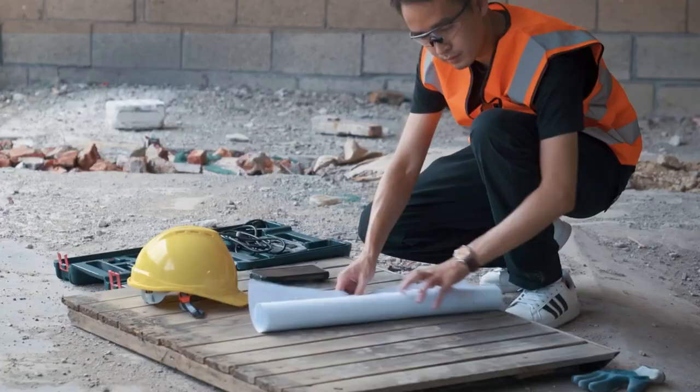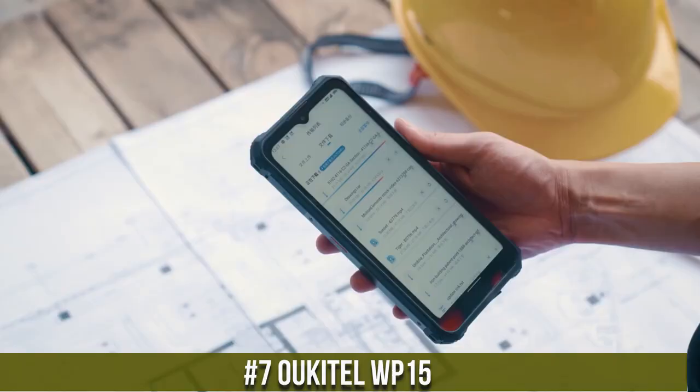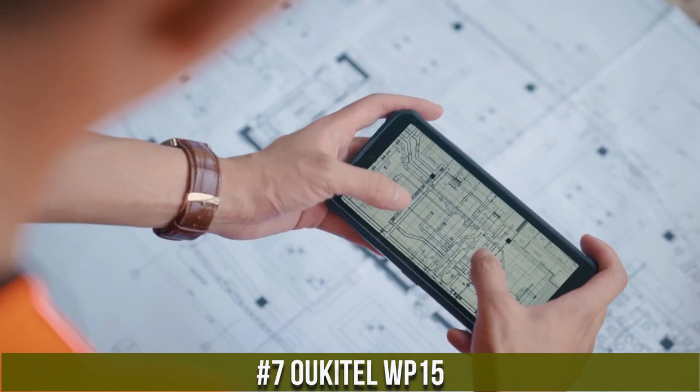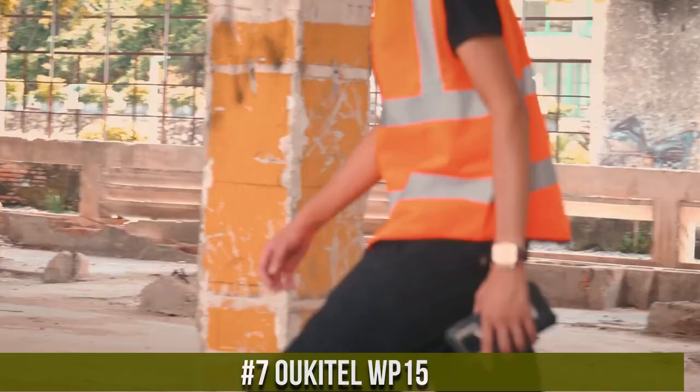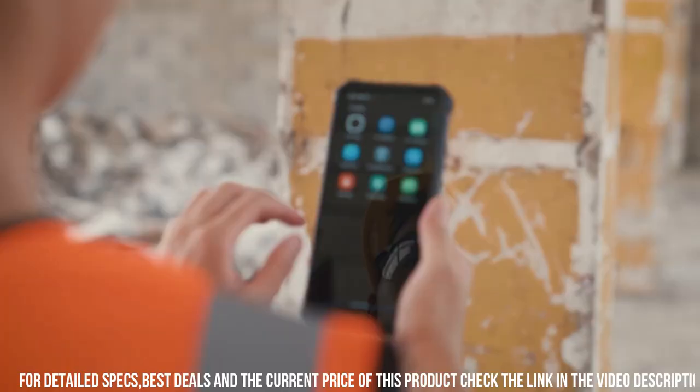Number 7. Oukitel WP-15 — the rugged powerhouse designed for extreme outdoor adventures. With its robust construction and IP68/IP69K rating, the WP-15 is built to withstand water, dust, and shocks.